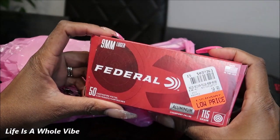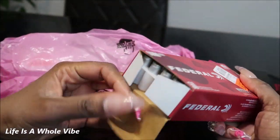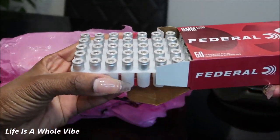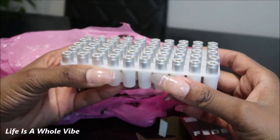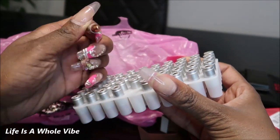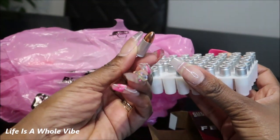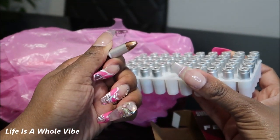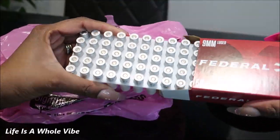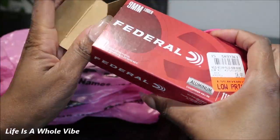Let me go ahead and open up this Federal aluminum ammo so you can see what it looks like. It's like a nice alloy, dull silverish color, and then on the tip it's like a coppery color. That's what that looks like. This is an amazing deal — if there wasn't a limit I would have bought like 10 boxes. Like why not?